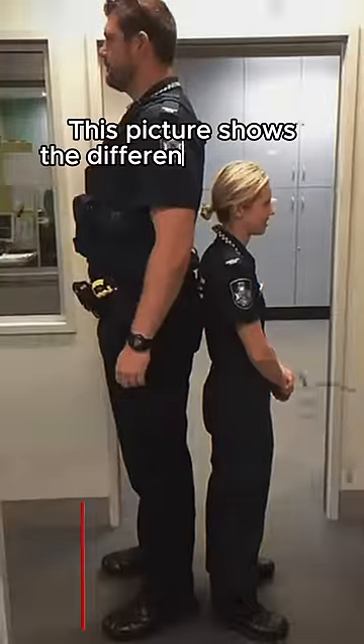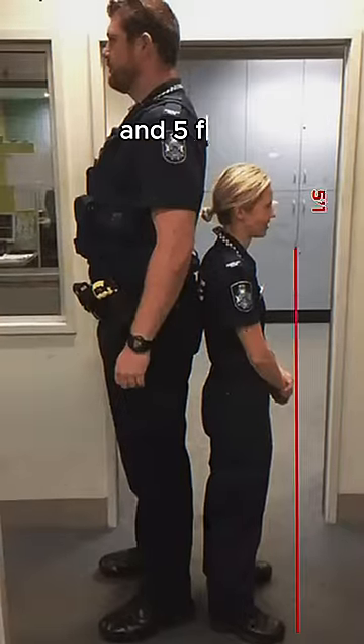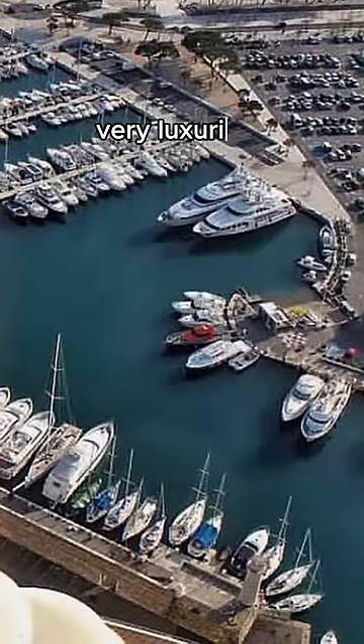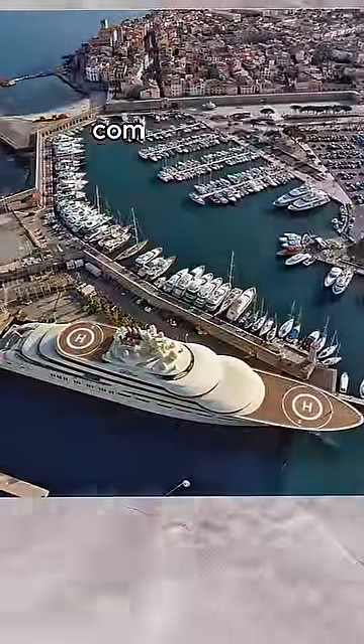This picture shows the difference in height between six feet nine inches tall and five feet one inch tall. These are millionaires' yachts — very luxurious, right? This is what they look like compared to a billionaire's yacht.